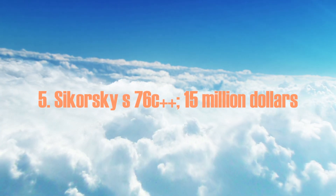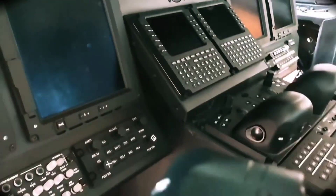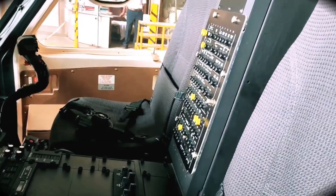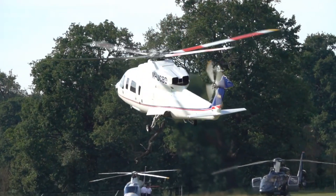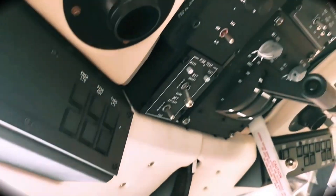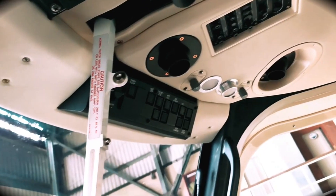Number 5: the Sikorsky S-76C Plus, at $15 million. Its interior can be customized with different fabrics, woodwork, and accents. Opulent features include top-of-the-line stereo systems, custom bar and food cabinets, satellite phones, and separate workrooms. The Sikorsky S-76C has two turboshaft engines, is very light, and has premium seating and quiet-zone technology, so it can carry up to 8 people in comfort. Many dignitaries around the world, including the British royal family, choose the S-76C Plus.